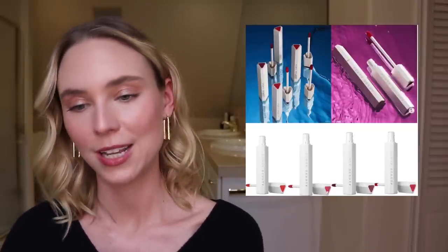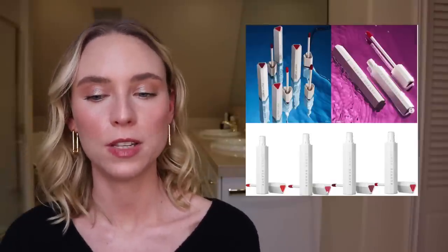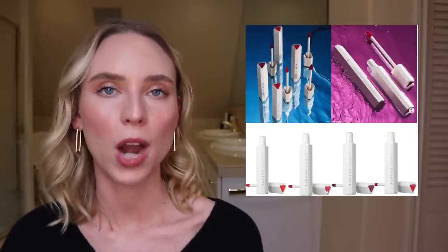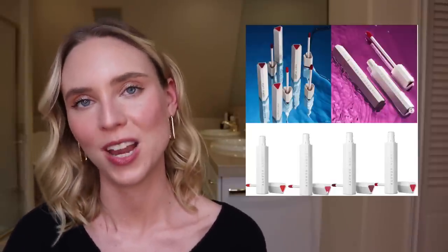Next, the Fenty Poutsicle Hydrating Lip Stain. I watched a YouTube review of all the shades this morning, and I'm going to skip — as beautiful as they looked on the YouTuber, these colors are just so bright. If they came out with something more beige or brown, I would totally be interested in a hydrating glossy lip stain — I love that idea. But I just don't really reach for all these bright popsicle shades, and these aren't colors that are for me.